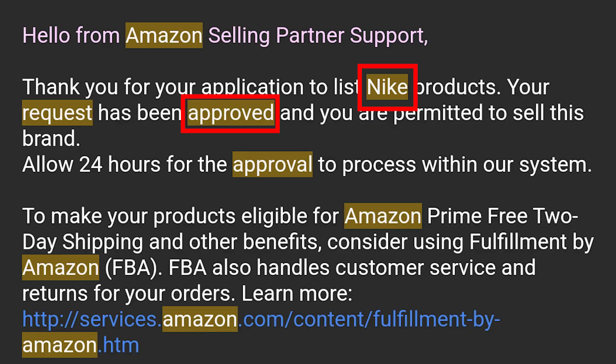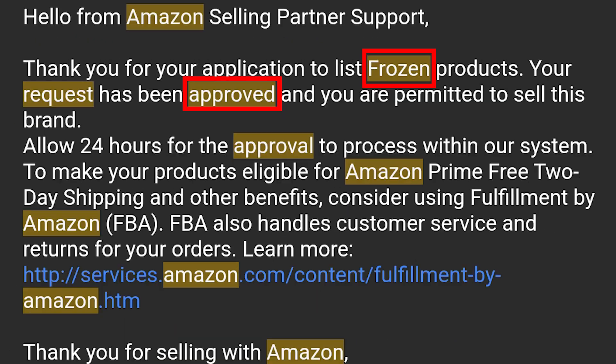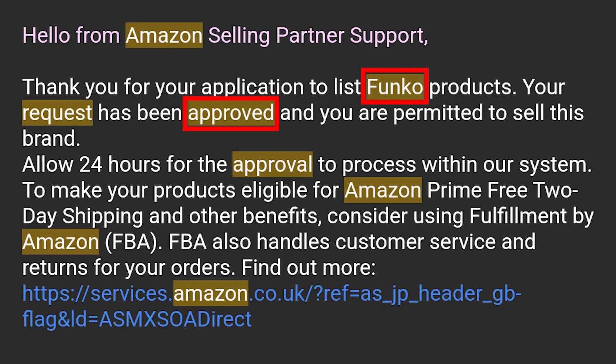The six brands I'll be going over will be Nike, Adidas, Skechers, Barbie, Disney Frozen, and Funko.